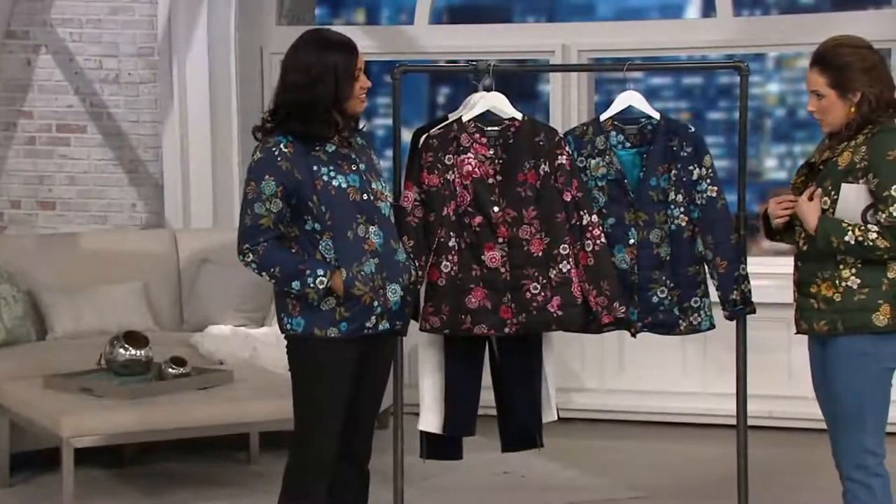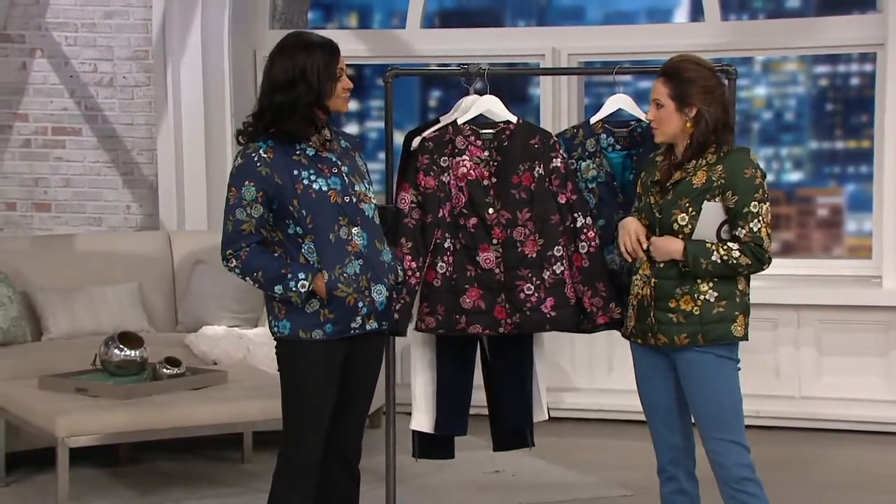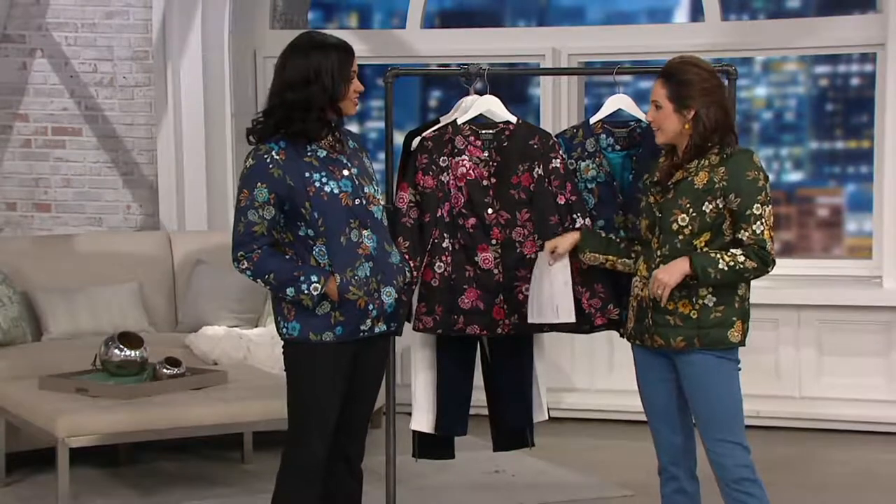I'm really into olives today. I love that olive on you. By the way, we're on the live chat right now on the QVC style page and someone recognized you.